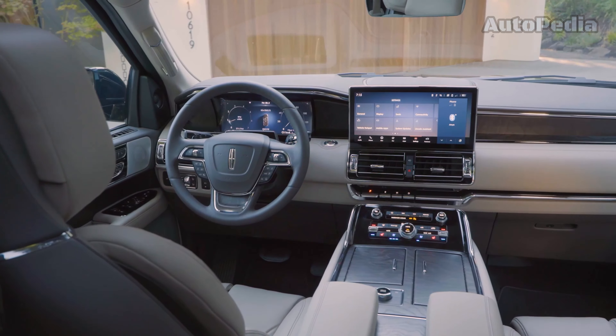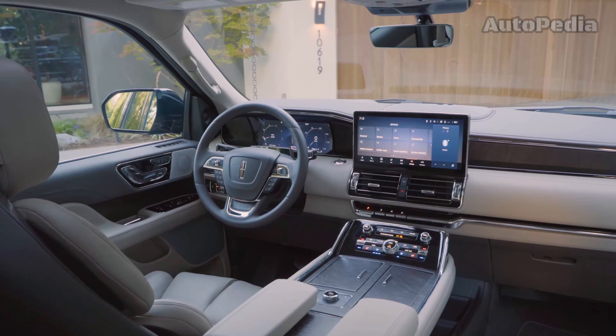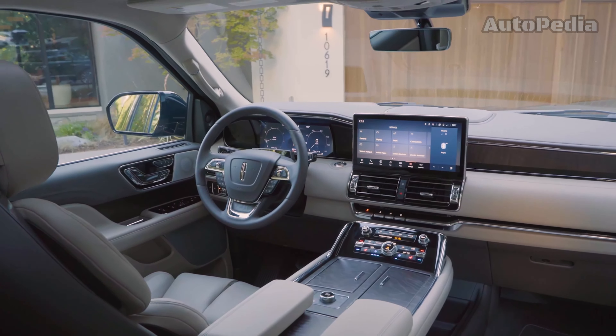Moving on to the Lincoln Navigator, which features a 12-inch digital instrument cluster and a 13.2-inch touchscreen navigation. It offers up to 103 cubic feet of cargo space.